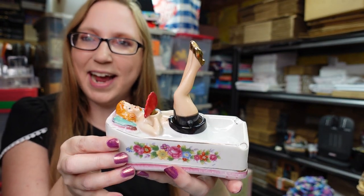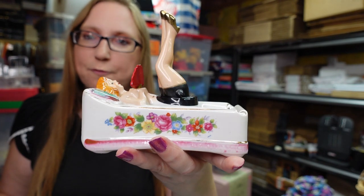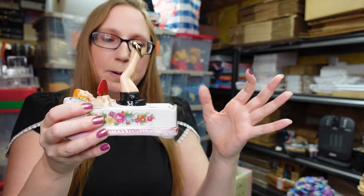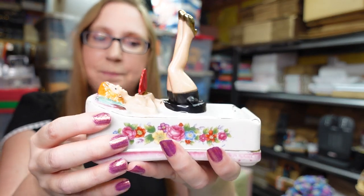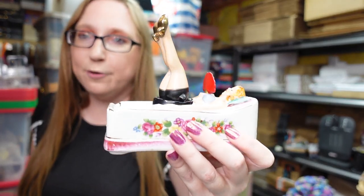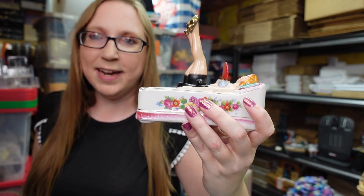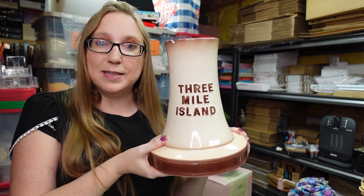Eric and I won this really cool ashtray at the auction — it's a little pinup girl and her legs move back and forth along with her fan. The premise is when you put a cigarette down on it, the smoke blows across and makes her legs and fan wave. It's in very nice condition. We paid $22.50 for her and I put her up as a buy it now for $99.99.